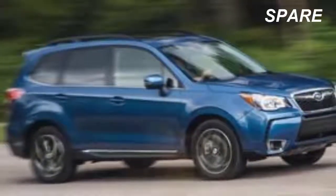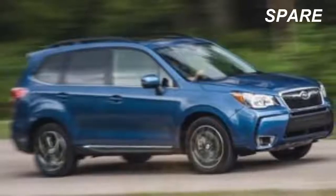No one mistakes Subaru for a peddler of luxury goods. Its customers are practical, down-to-earth folks more likely to shop from the REI and L.L. Bean trading catalogs than to wear haute couture, and we've taken a few mild pokes at vanilla and sensible shoes in our reviews of Subarus over the years.